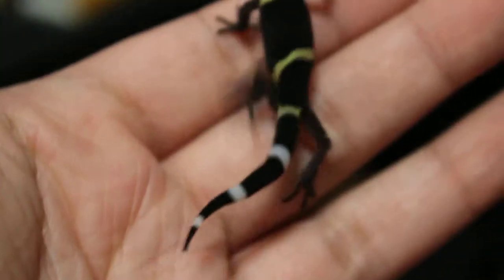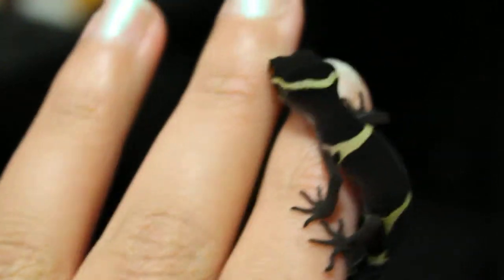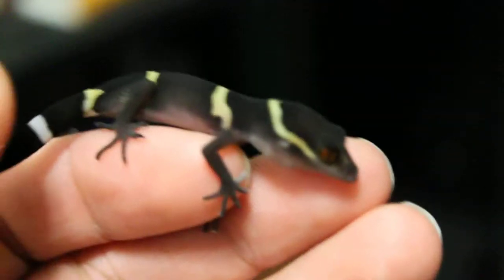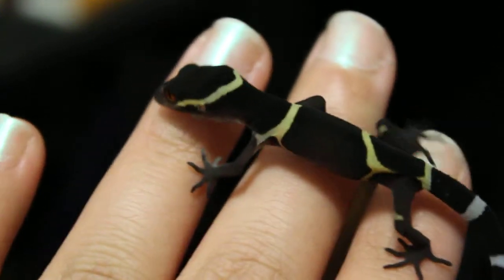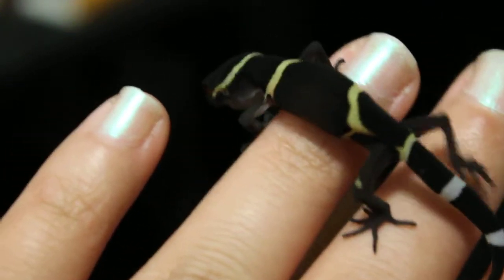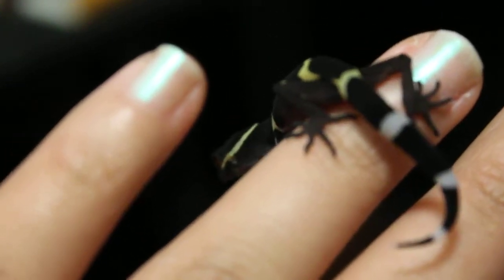Most people like the lighter base better with the cave geckos, and a couple of my babies are lightening up, but he's staying darker, which I like. So we'll continue to see where he goes, and tonight's feeding night, so I got him out to eat.